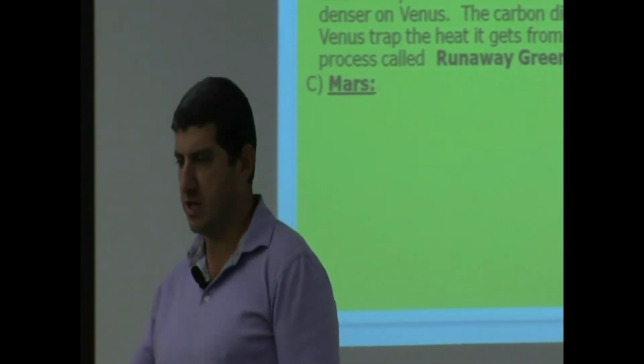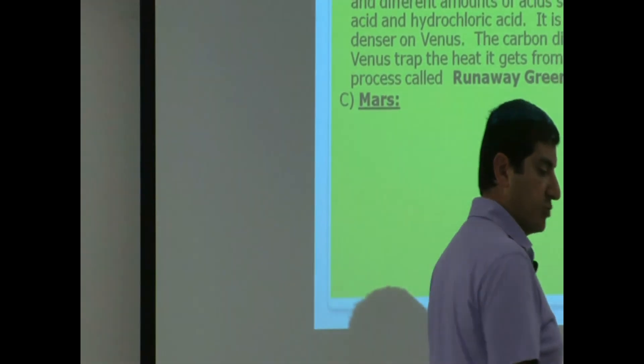I mentioned that before when we were talking about the greenhouse effect. So Venus is basically the hottest planet — very, very hot. It traps heat. It's incredibly hot.